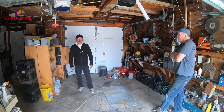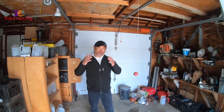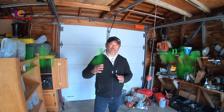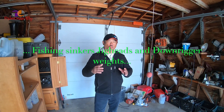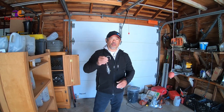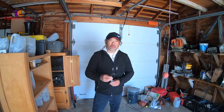Hey guys, this is Fisherman Alley. I found this gem here in San Jose. His name is Rolf and he's got tons of jig heads here — from 6, 8 ounces up to 24 ounces. Some of them are 20-ounce jig heads. They're really nice and they're cheap too.